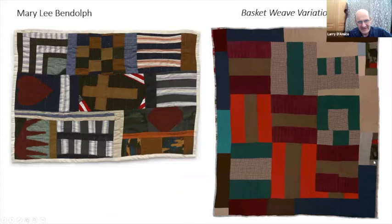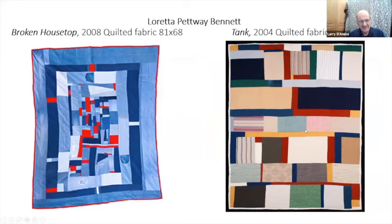This is all Mary Lee Bendolph's work that I've been showing you in these recent pieces — you can see a certain kind of handprint, a certain aesthetic being brought to these. That was the development of this one artist. And now we move on to Laura Pettway Bennett — you can see it's a very different place.